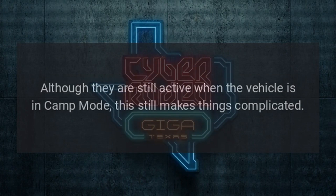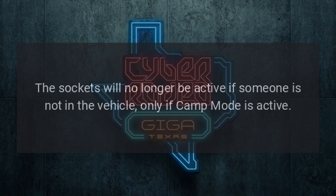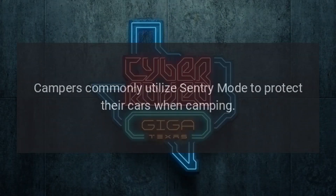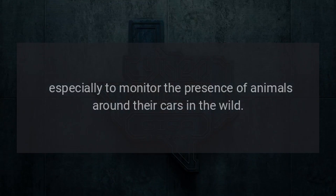Although the sockets are still active when the vehicle is in camp mode, they will no longer be active if someone is not in the vehicle unless camp mode is active. Additionally, the sockets are also not going to be active when sentry mode is turned on. Campers commonly utilize sentry mode to protect their cars when camping, especially to monitor the presence of animals around their cars in the wild.